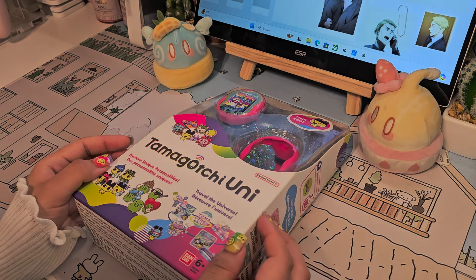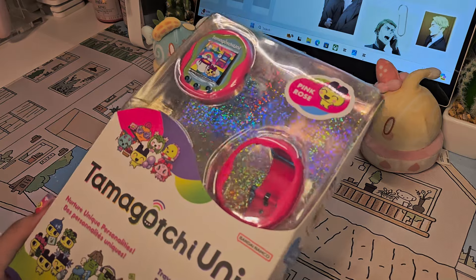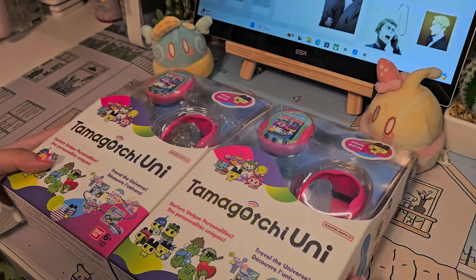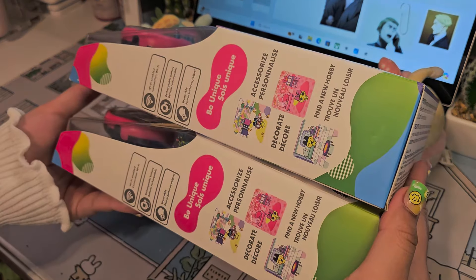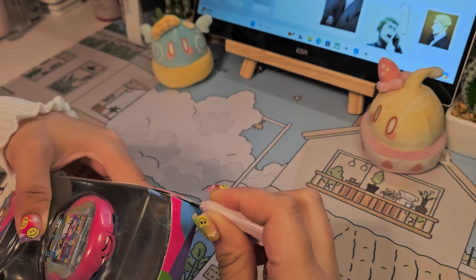I always wanted the OG Tamagotchi growing up, but each and every time my parents would tell me no — which was actually a good choice because RIPs would have been a daily occurrence. I bought this from Amazon since it goes for $13 less than the MSRP, and I also decided to get another one for my brother and sister. I'm not really a fan of the packaging in the States — it's just too much plastic for no good reason, unlike the packaging from Japan.